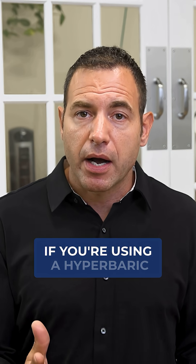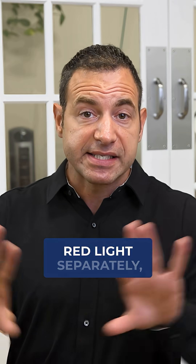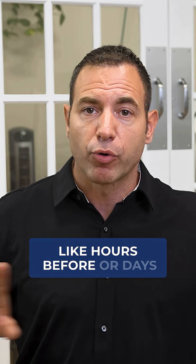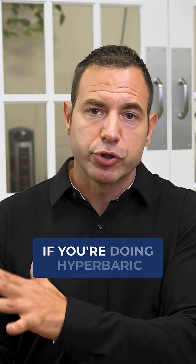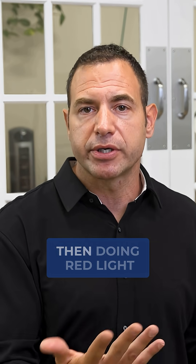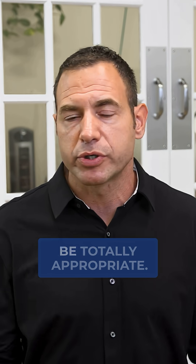If you're using a hyperbaric at much higher levels, like two atmospheres and above, then doing red light separately — like hours before, or days in between, or even after sessions — would be a safe way to do that. If you're doing hyperbaric at those lower pressures, then doing red light before that session would be totally appropriate.